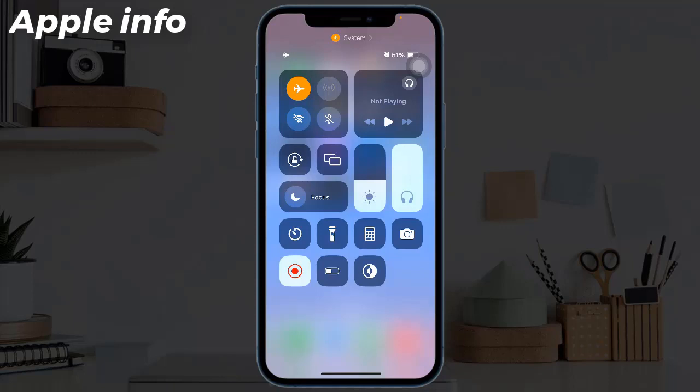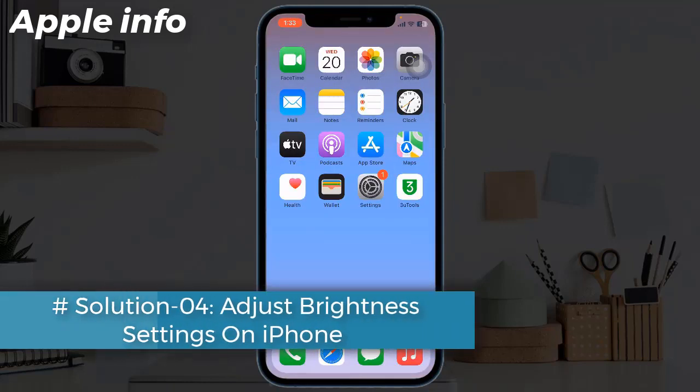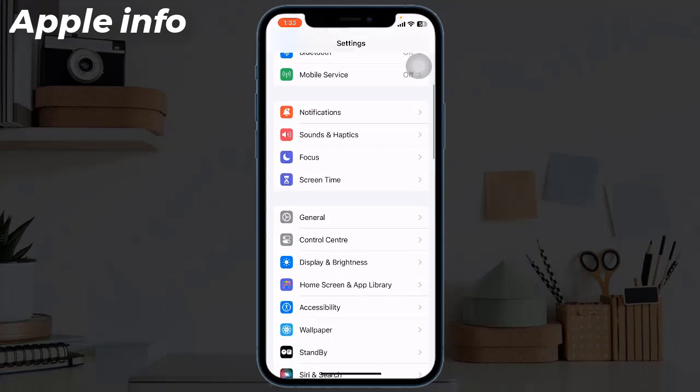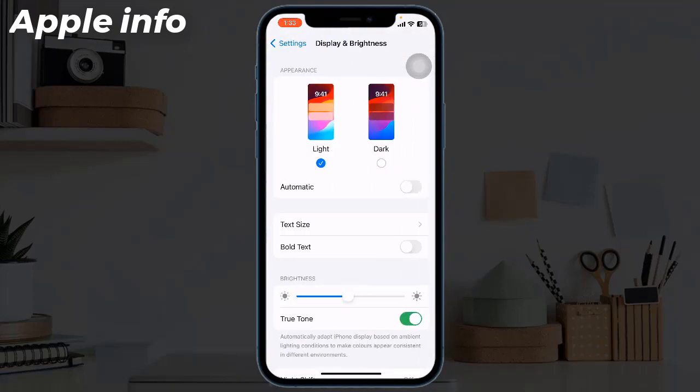Solution 4: Adjust brightness settings on iPhone. For that, launch the Settings app, then find and tap on Display and Brightness. Reduce the brightness bar to your comfort and toggle on True Tone, which will adjust the display color temperature according to the ambient surroundings.